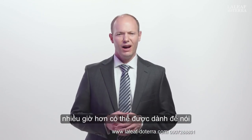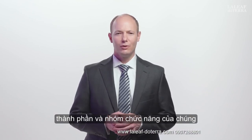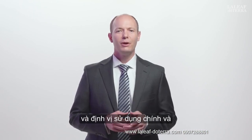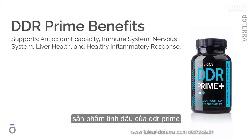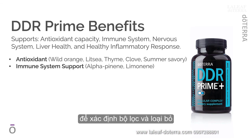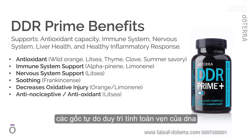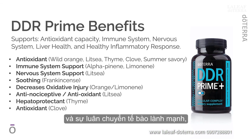I want to touch on what we are delivering in DDR Prime and the primary usage, positioning, and benefits you should expect from this unique product. The essential oils of DDR Prime support exceptional liver and kidney function to identify, filter, and eliminate toxins. They are, of course, effective at scavenging free radicals, maintaining DNA integrity, and promoting proper cell cycle regulation and healthy cellular turnover.